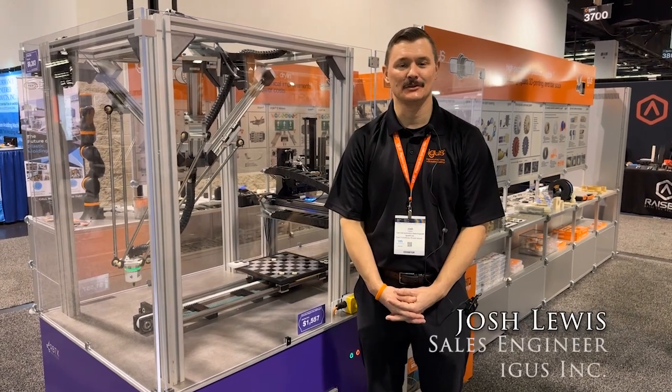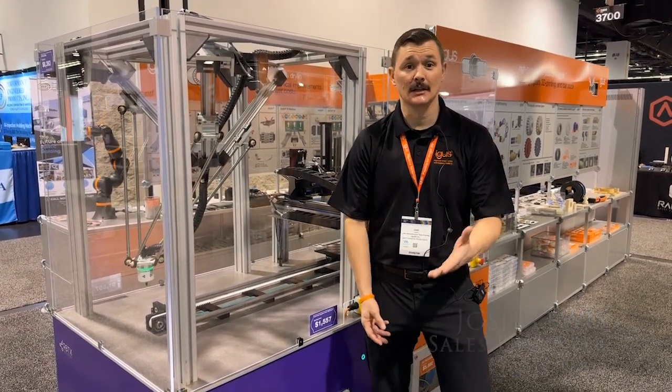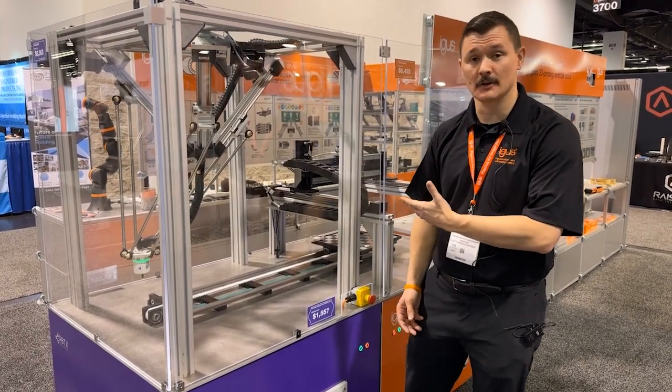Good morning, my name is Josh Lewis and I'm the low-cost automation sales engineer for iGIS based on the west coast. I'd like to talk to you today about some of our products that we have in our offerings.